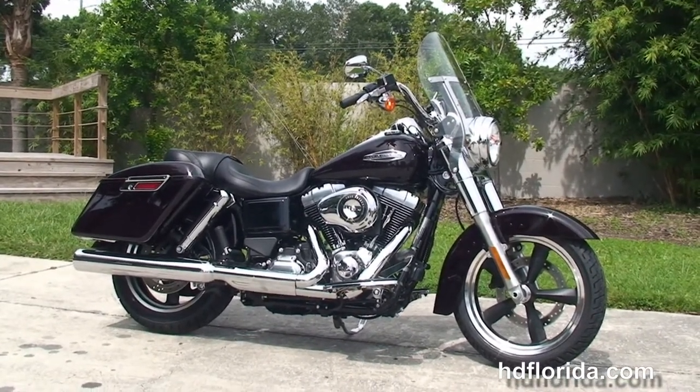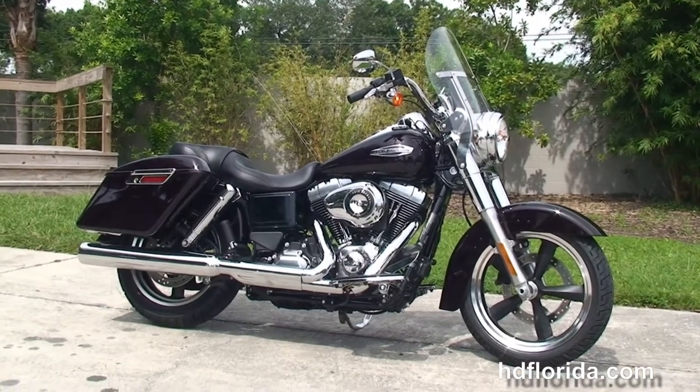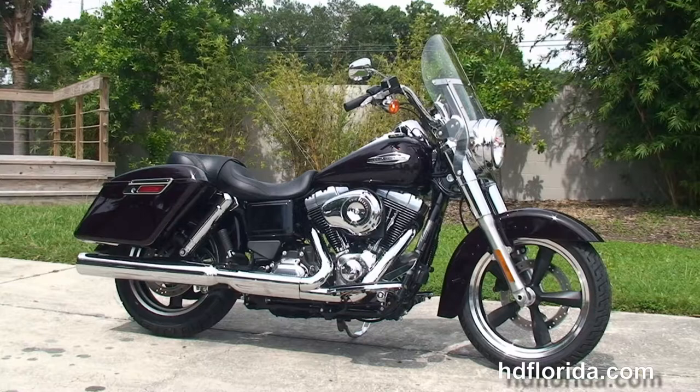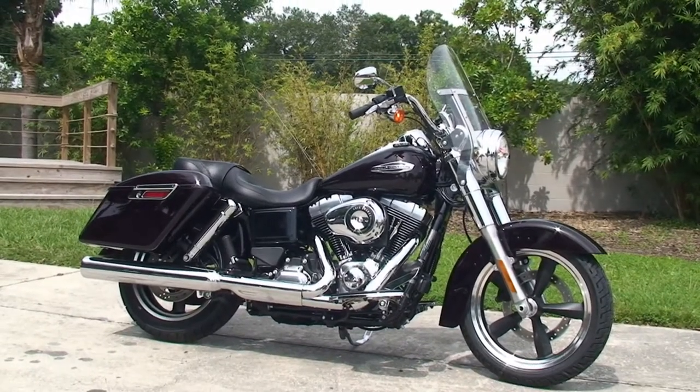We're rated number one in customer service and have over 1,200 new and previously enjoyed motorcycles for you to choose from. For more information on the Switchback, click the link below, and for the rest of our excellent inventory, visit us at hdflorida.com. We're always open 24-7. And remember, have one rockin', smokin', adrenaline-filled Harley day.